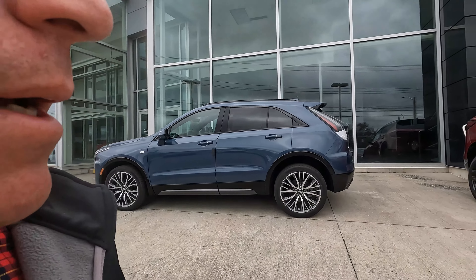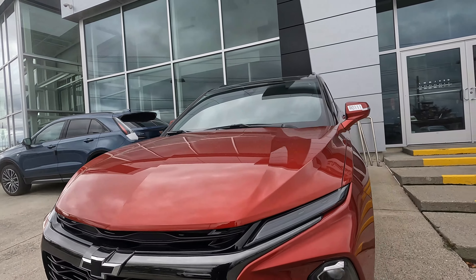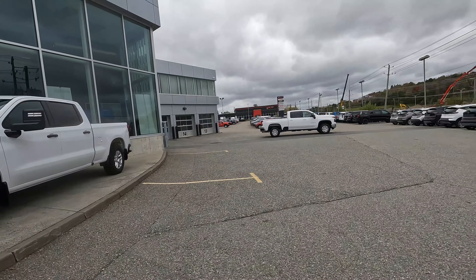A lot of the people that buy them have places in the south like Florida, so they send them down there. Alright, new inventory — a couple Blazers, one Cadillac XT4, and the 1500s — that's what we're gonna go look at.